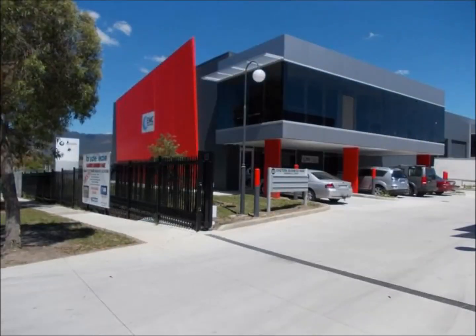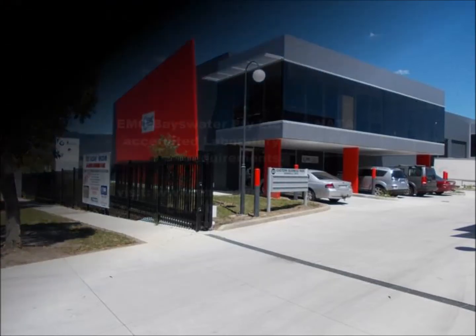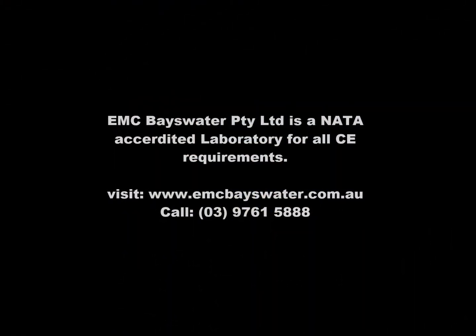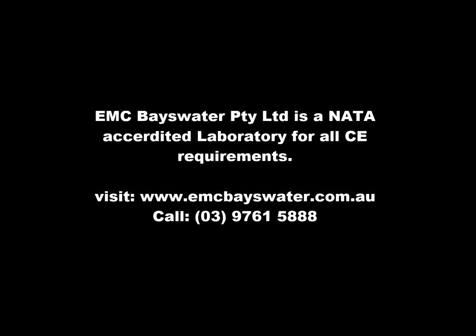EMC Bayswater provides comprehensive services for all European compliance needs. Visit www.emcbayswater.com.au or call us on 03 9761 5888.